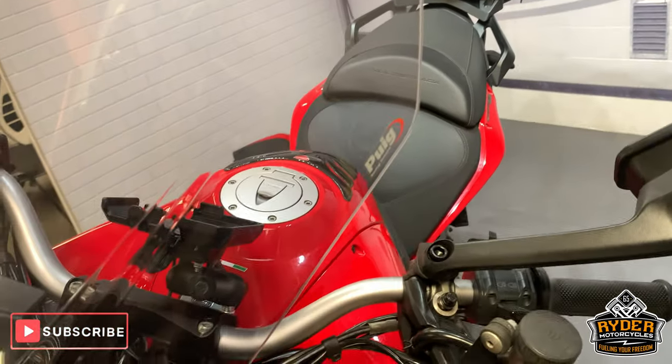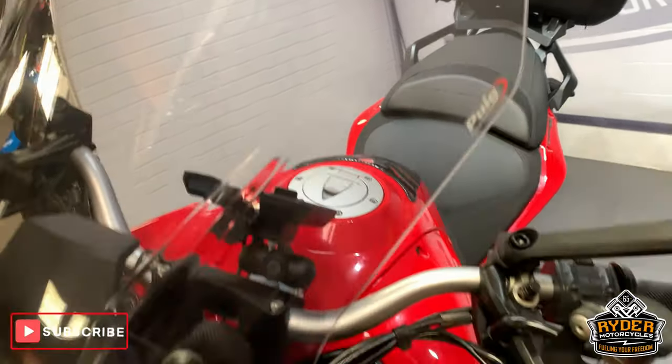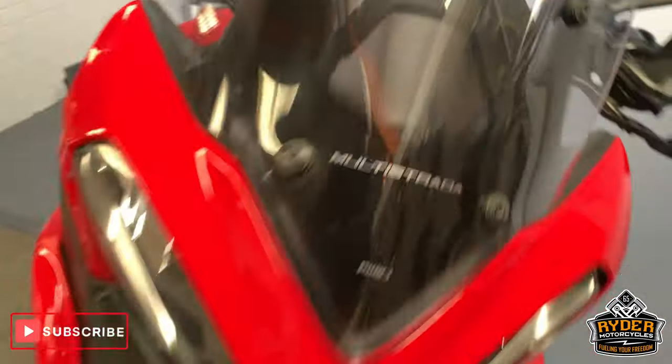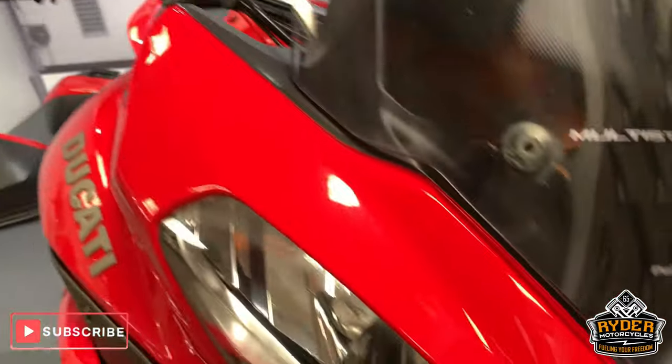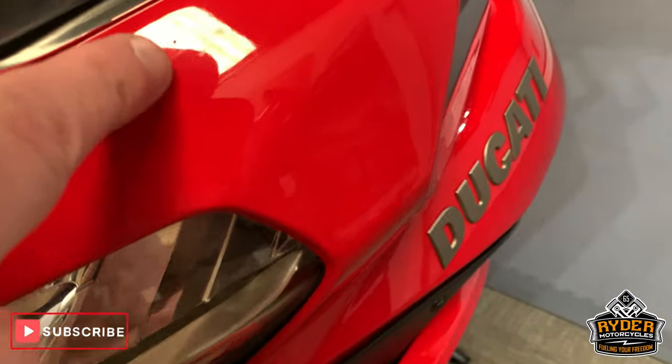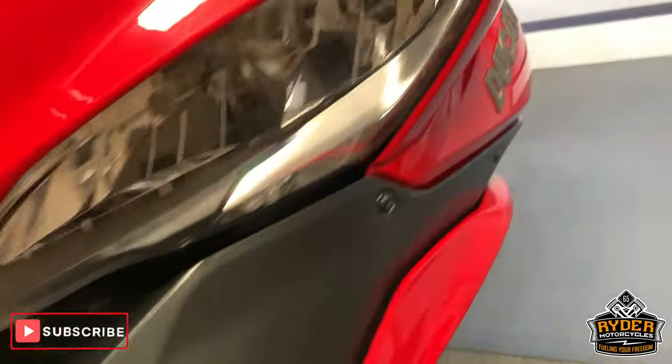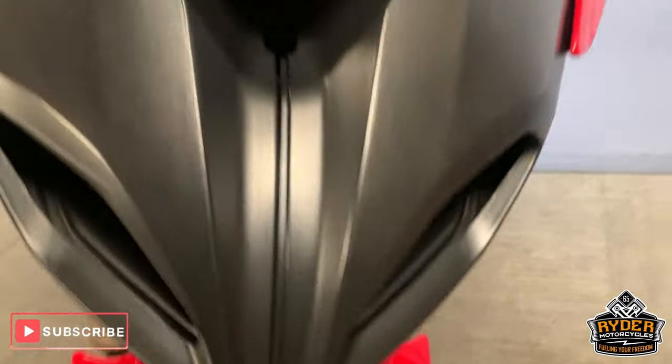Starting off at the front, this nice little Puig screen — slightly tinted. You can see the slight tint on that. Nice paintwork down the front there; it has got a tiny little mark just there, a little stone chip. Other than that, really nice. Nice beak to it as well.